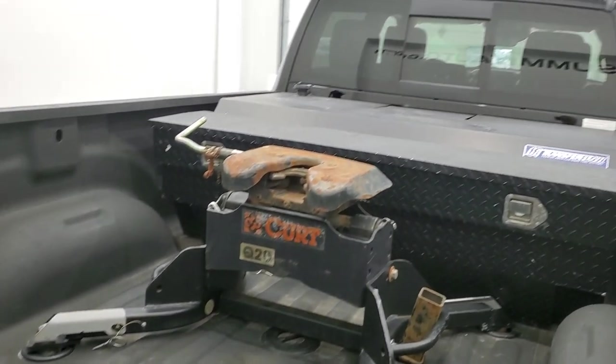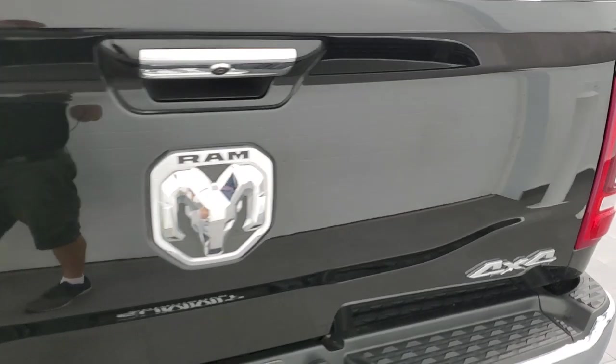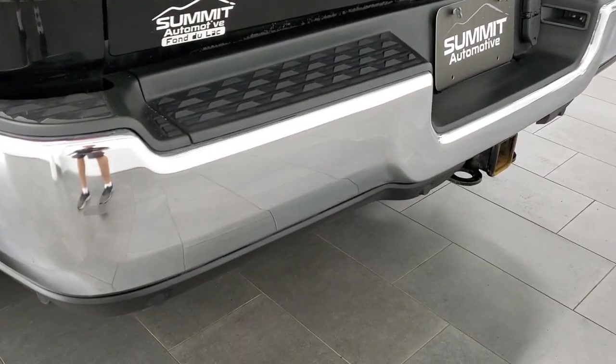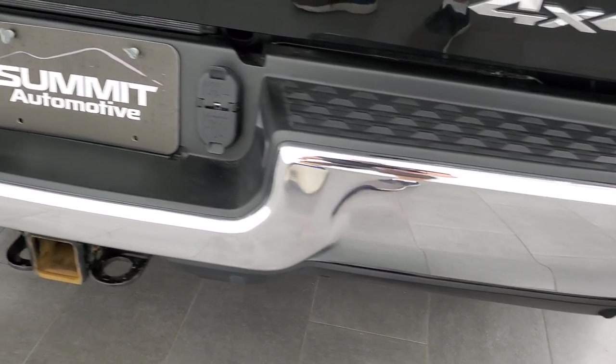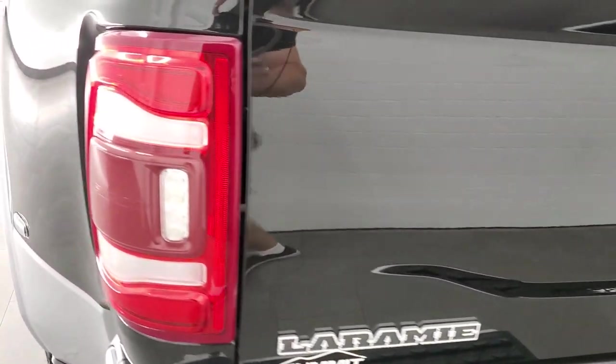This one also has the cargo cam. Coming around to the back of the vehicle, the tailgate is in really nice shape — no dents or dings — and the rear bumper is in pretty nice condition. It does have the backup parking sensors. Back here you get a receiver hitch, four pin and seven pin wiring, and LED tail lamps.